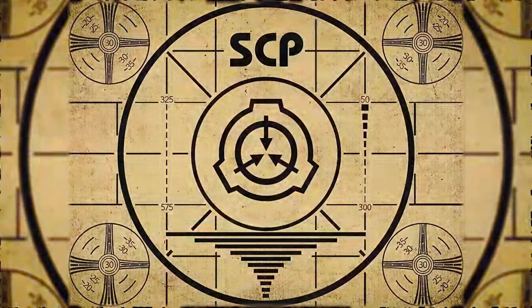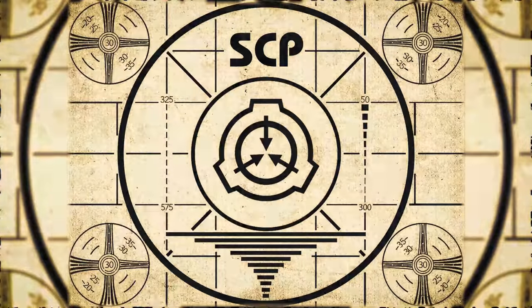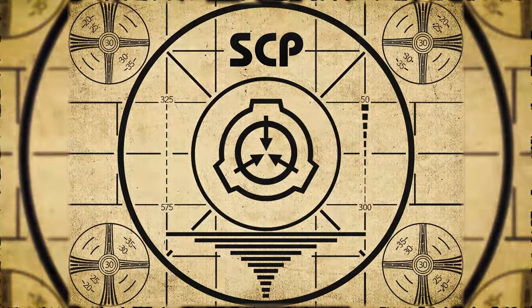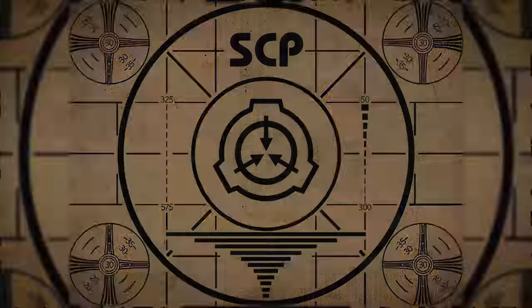Lesson complete. If you missed the previous orientation, go watch SCP-279, Meandering Man, right now, or for the complete course, watch this playlist.